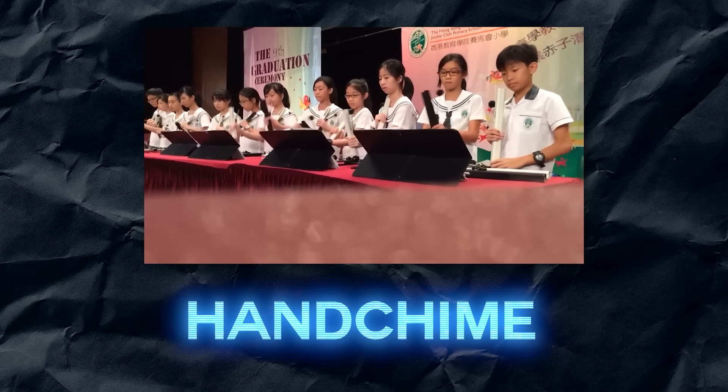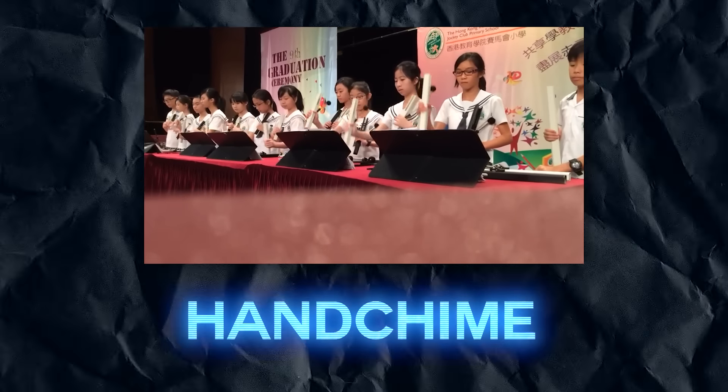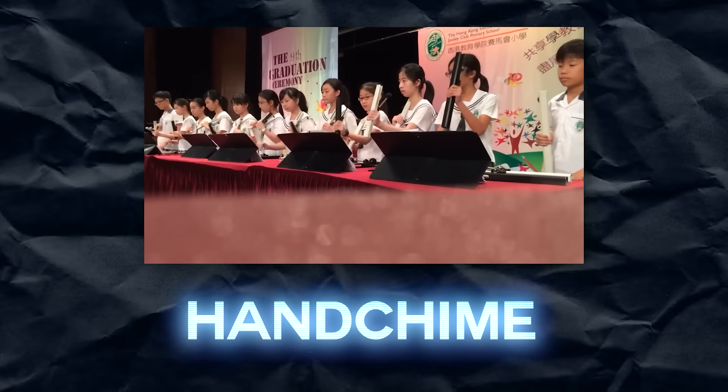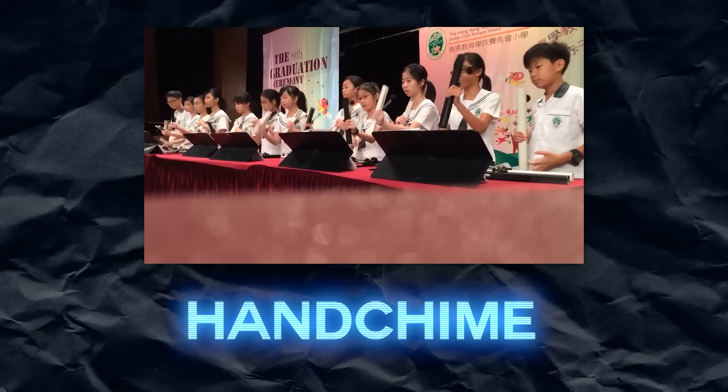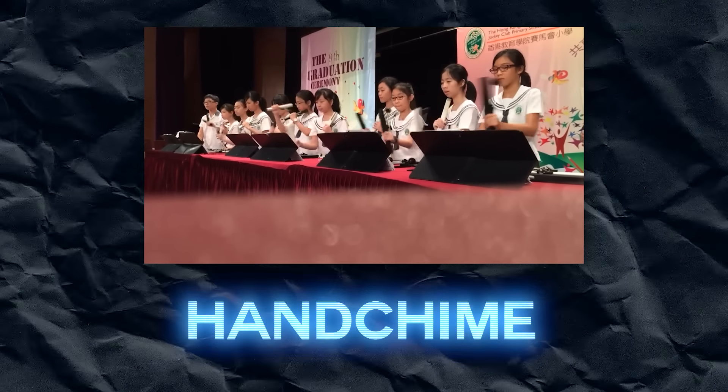The hand chime is not a vibraphone and seems to be exclusively played by children. Every single video I looked up for this has kids or teachers of kids playing it. It was invented by Larry and Iris Dickens, and it's similar to handbells but with a mechanism to dampen the sound.